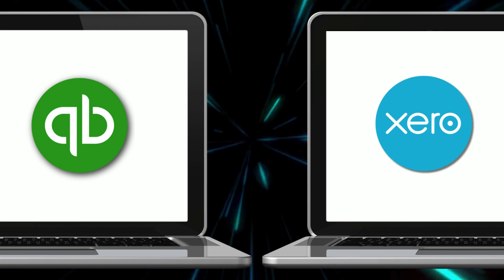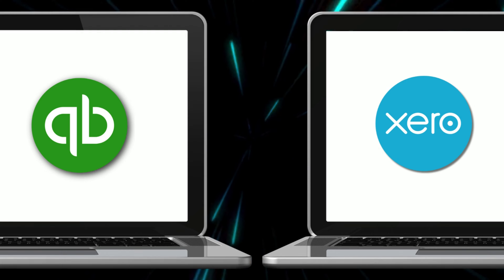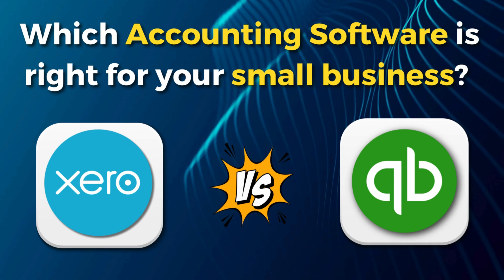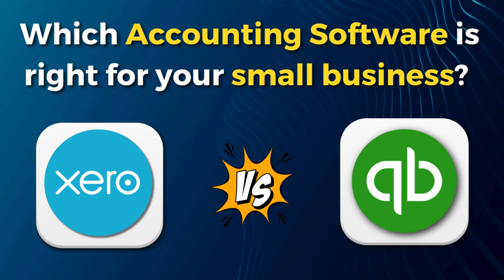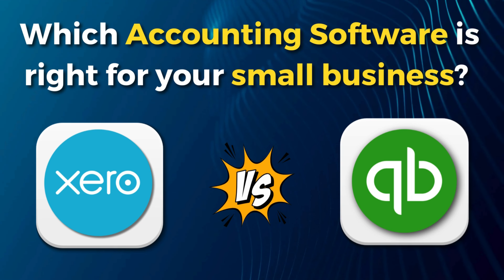Let me know your thoughts about each of these accounting tools down in the comments, along with the type of business you operate, and I'll do my best to help you choose the right accounting solution for your needs. That's it for this brief comparative guide between Xero and QuickBooks. If you have any questions, pop them down below. Thank you so much for watching all the way through — if you got value, make sure you leave a like and subscribe, and I'll see you in the next video. Take care, everyone.